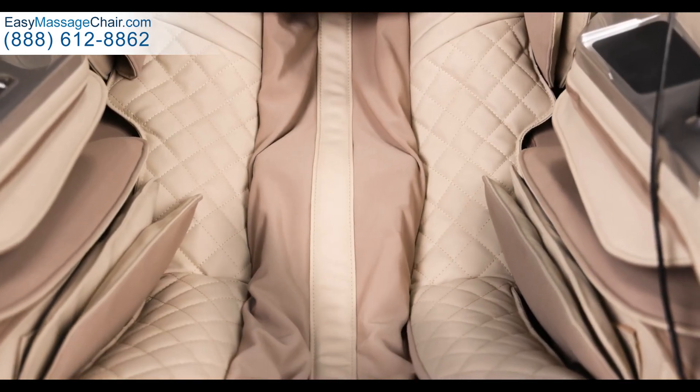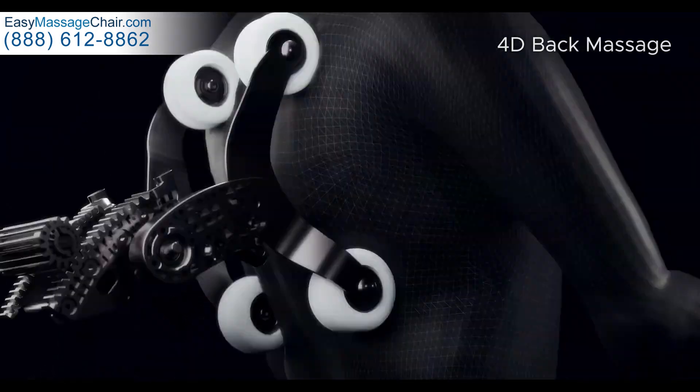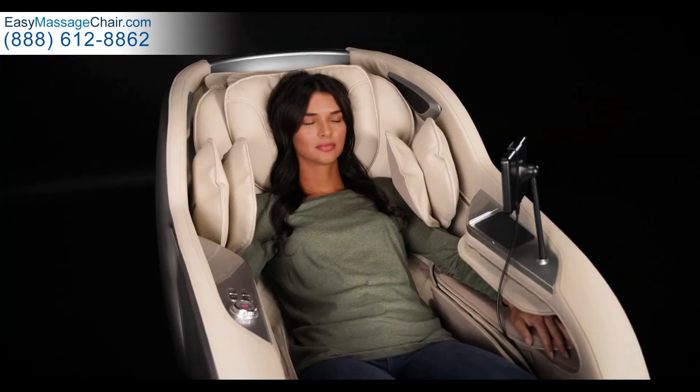Jobu's 4D mechanism combines in and out motion at varying speeds with the sweeping left-right and up-down movements to provide a human hand-like deep tissue massage to help rejuvenate and recover your body.